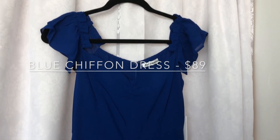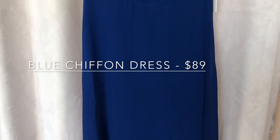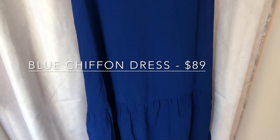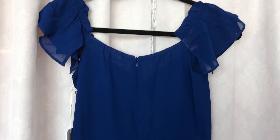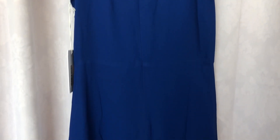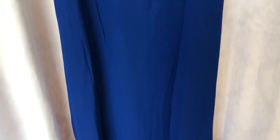The next and final piece of this haul is the blue chiffon dress. It was $89 and is floor length. It has beautiful ruffling detail on the top and has a sheer end part of the dress as well.